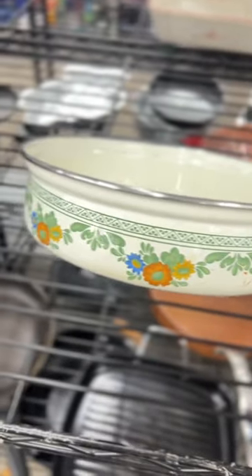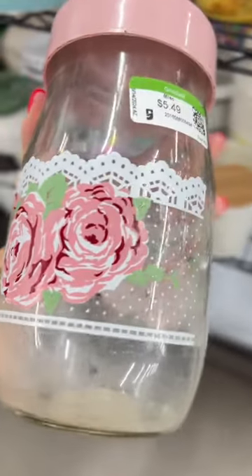This is the cutest skillet. I love the vintage flowers. They had a set of two of these — they are so cute.